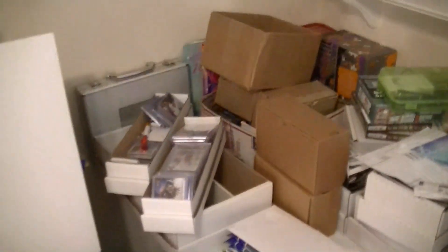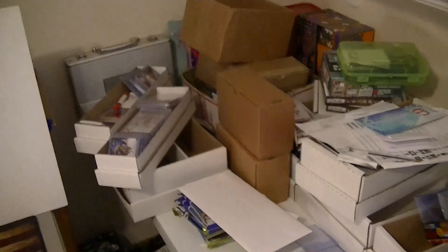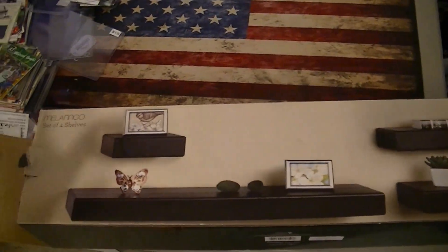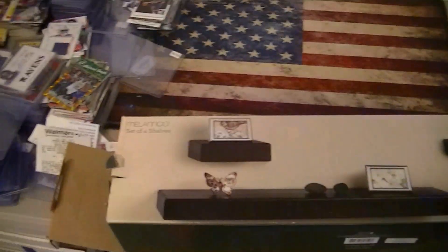My card show supplies are buried over here. It's always a pain to get my top loaders and everything. My wife actually got the shelving kit here, so I might put up some shelves and then put the supplies on there. I actually have four bins and my two showcases.